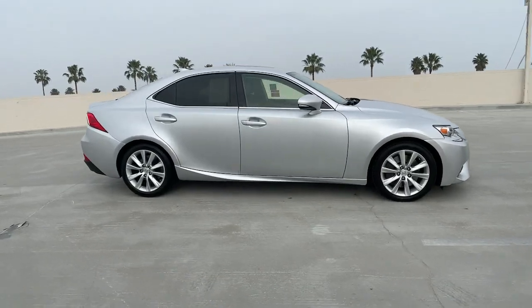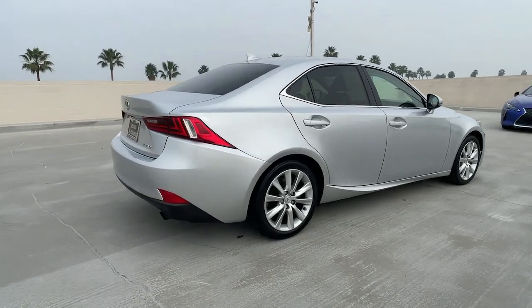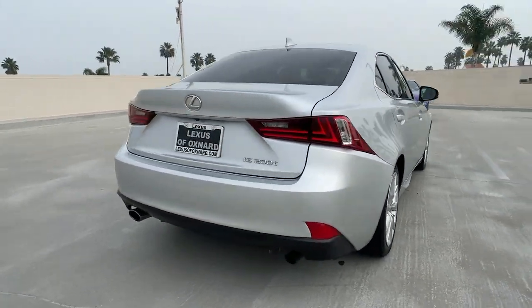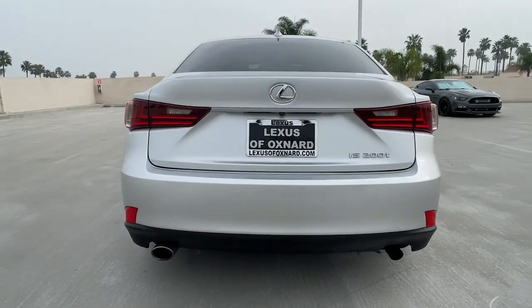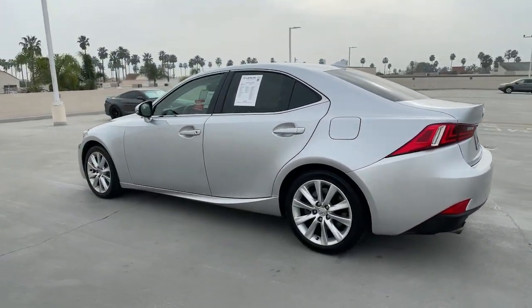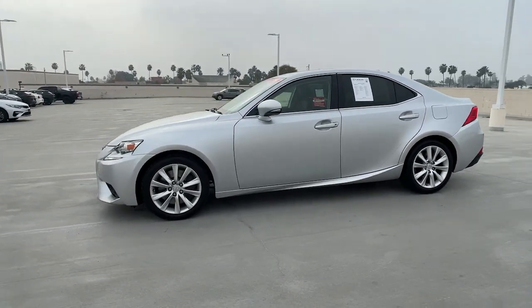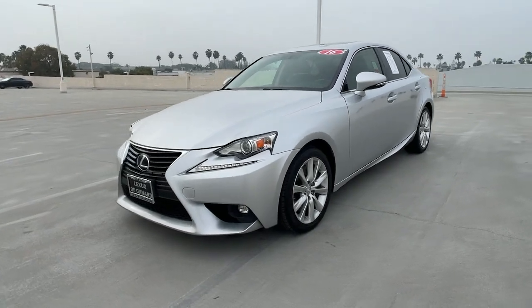Go home happy with the 2016 Lexus IS. This vehicle is an outstanding buy with fewer than 70,000 miles on the odometer. Enjoy a view of this distinctive Lexus IS, the compact luxury sedan with refined sporty style. Surround yourself with high-end materials and superb craftsmanship on every drive.